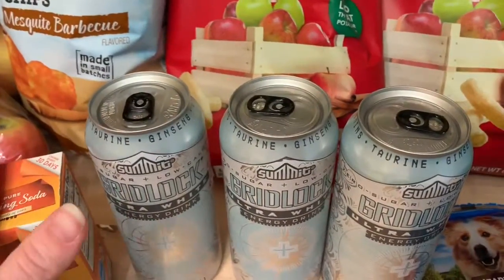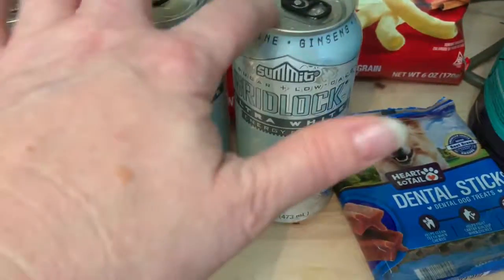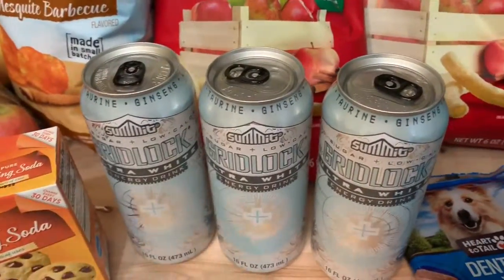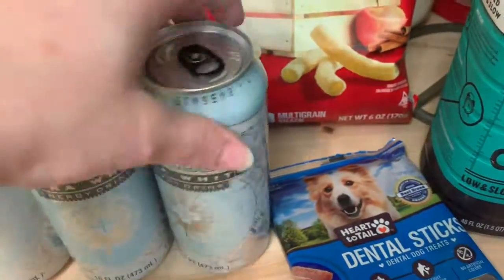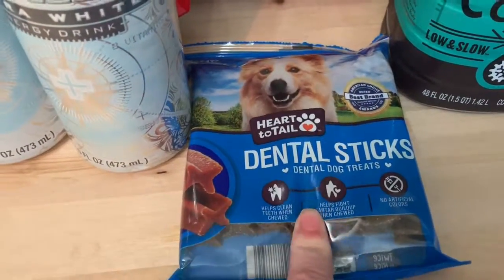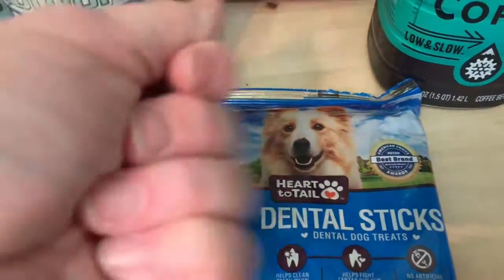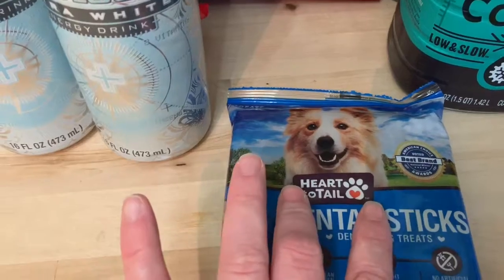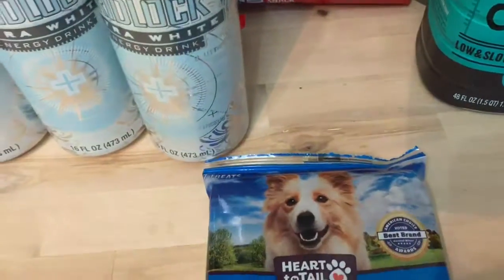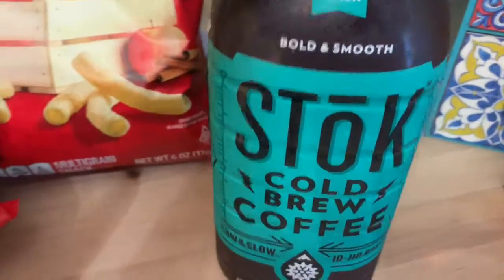I started drinking some energy drinks so I got my husband five total — two from Dollar Tree and three from Aldi to replenish the 12 we bought last week. These are a good deal; they kind of taste like the Monster silver can. I also got my dogs some more dental sticks — they really enjoyed them. Since they're small dogs, I break each stick into thirds and give them two thirds in the morning and one at night. We just finished the first batch and they really enjoy them.